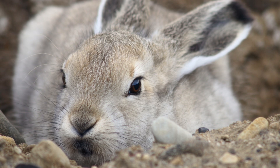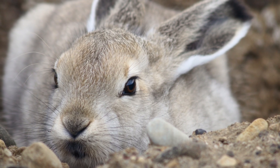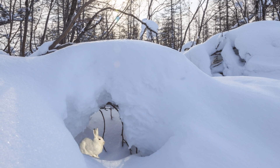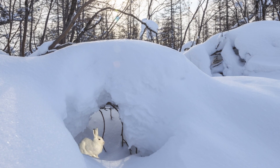The female arctic hare, called a doe, gives birth to litters of up to six baby hares, called leverets. These litters are born in shallow nests on the ground. The baby hares are born fully developed and covered in soft, downy fur. They can move around just hours after birth.